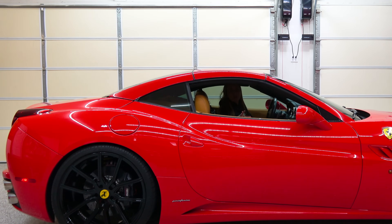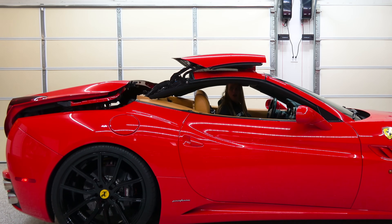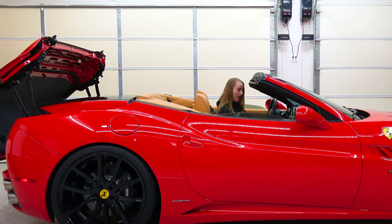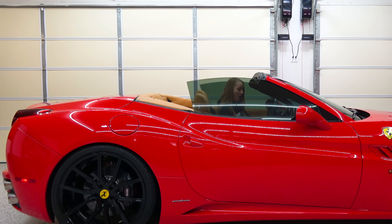One of the things Ferrari claimed when the California came out was that the hardtop could fold back in 14 seconds. I thought it would be fun to time it. We're at 10 seconds... fully locked at 19.75 seconds. So we all get a little slower with age.